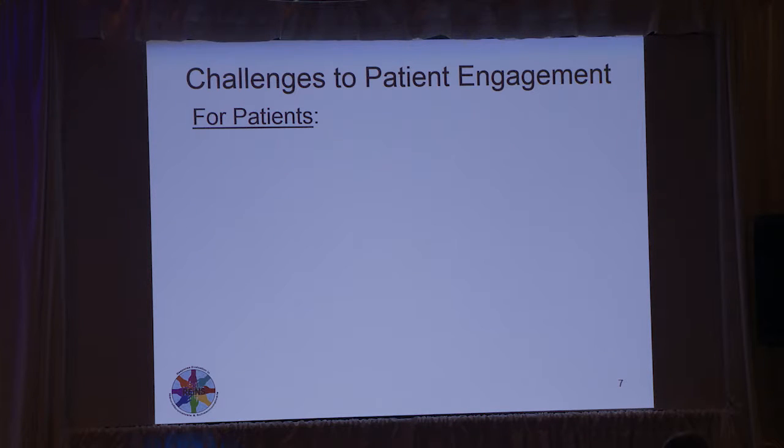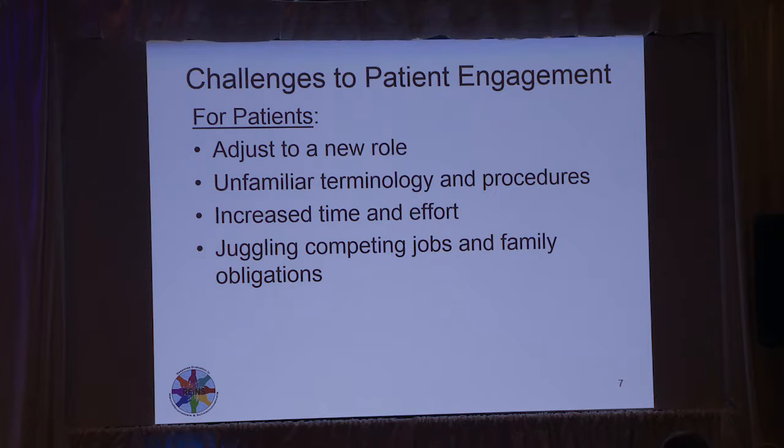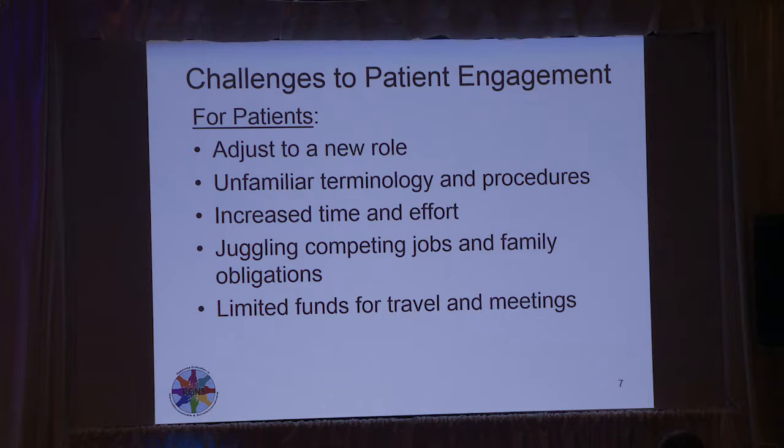For challenges for patients themselves and caregivers, it's adjustment to a new role — they may need to disagree with researchers, which they may not be used to doing. There's a lot of unfamiliar terminology and procedures, and we have a lot of training that's going to be done. As with researchers, there's increased time and effort, particularly juggling this along with competing jobs and family obligations, which patient representatives mentioned as being difficult. And of course, limited funds to travel to meetings is a challenge.